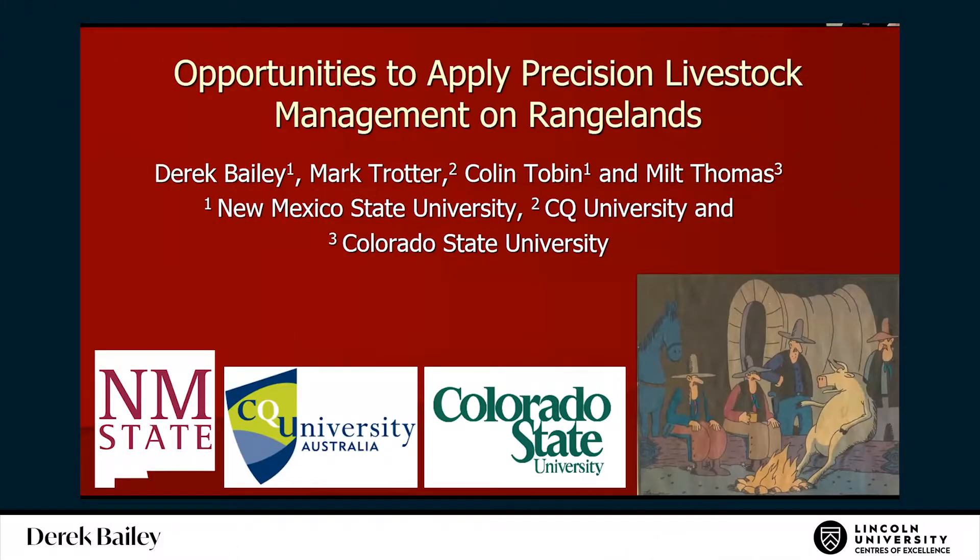I really appreciate the opportunity to come here. We have a really great team working, like Mark Trotter from CQ University up in Rockhampton, Queensland, and Colin Tobin, who got his PhD with me, and Milt Thomas at Cardiff State.